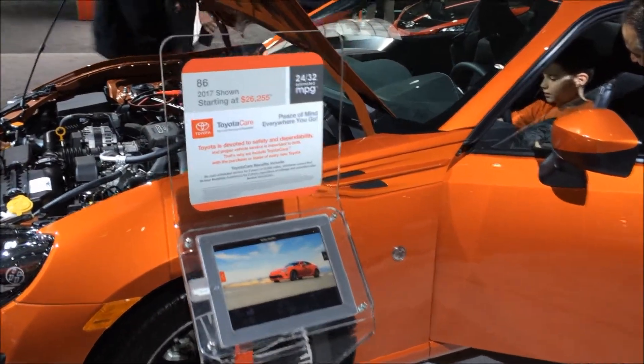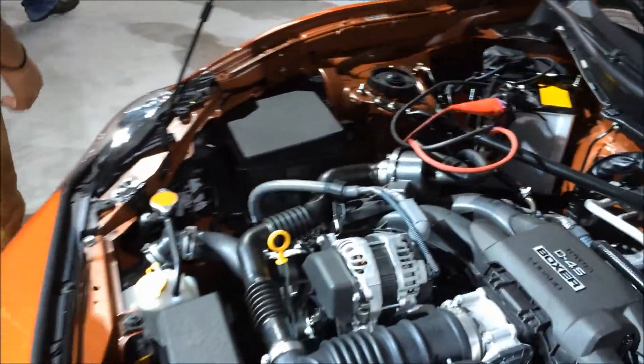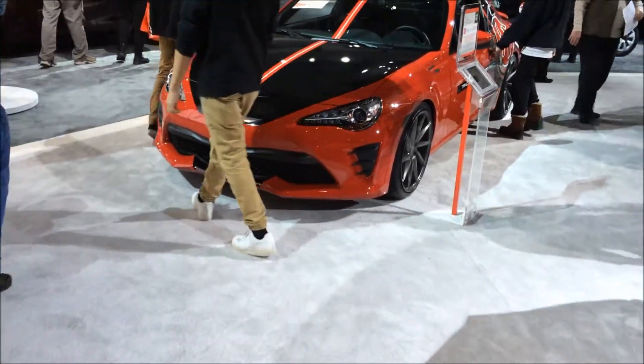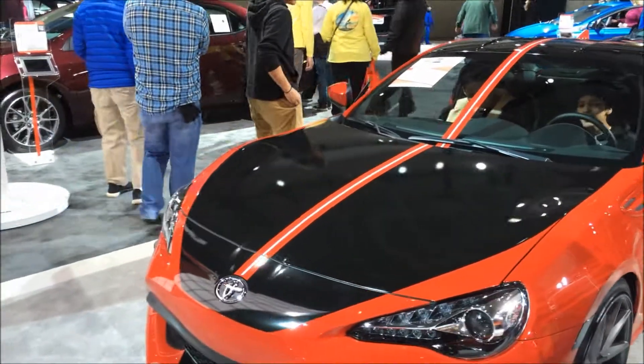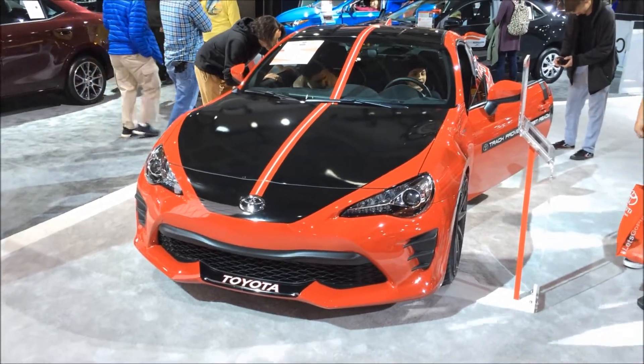Let's see their new sporty model. Another one, a little sportier. Better design than the old Celica.